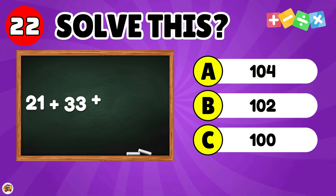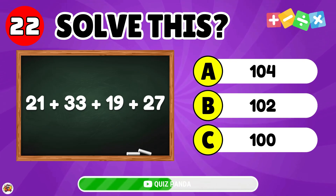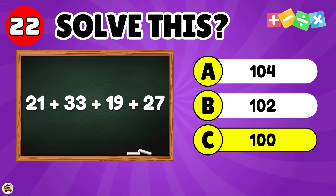What is 21 plus 33 plus 19 plus 27? The answer is 100.